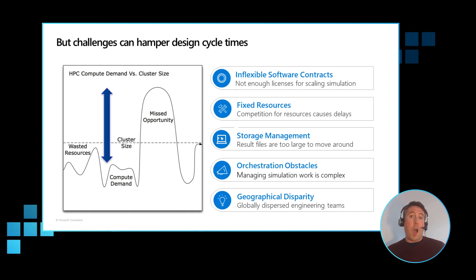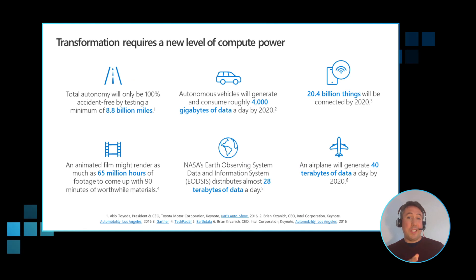How do we collaborate better amongst all of this with our colleagues spread across the world, spread across different locations? We've really got a geographical disparity here as well. All of these obstacles together really make it difficult for us to be able to do our work. In addition to those challenges, transformation of our business is also requiring a next level of computing power. We have more data than ever before, and we're expected to learn and incorporate that data into the simulations and into the work that we're trying to understand.